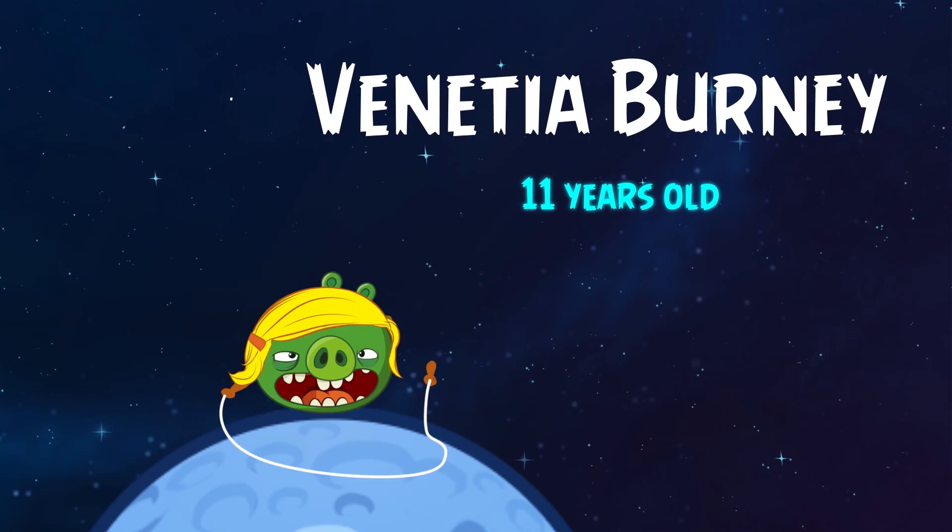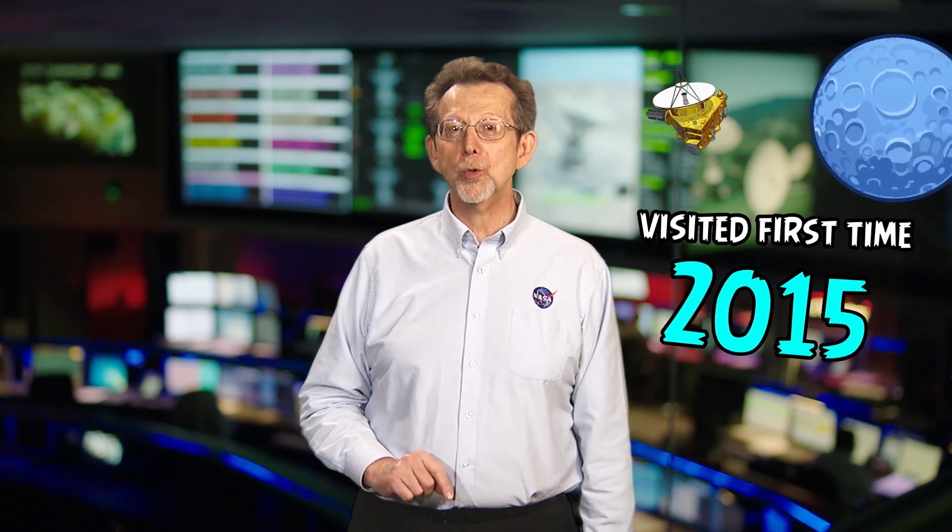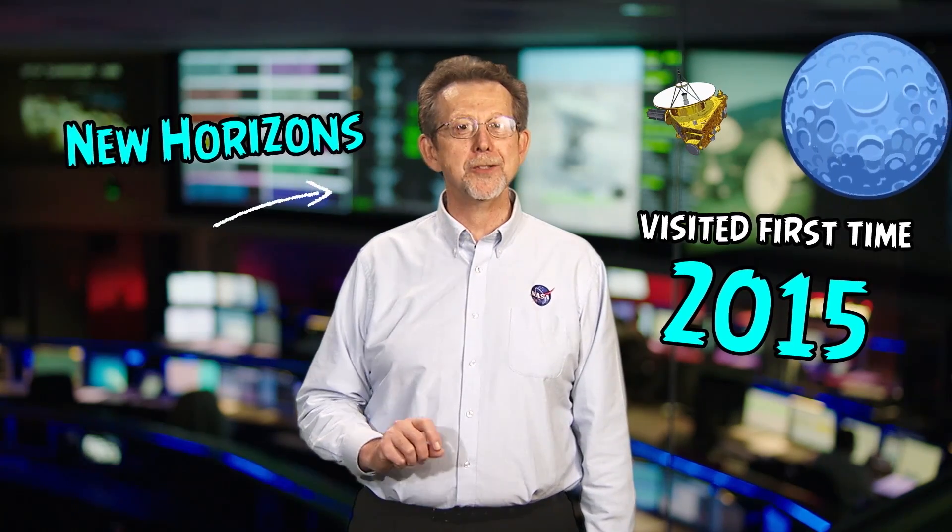An 11-year-old schoolgirl from Oxford, England gave Pluto its name. The dwarf planet was visited for the first time in 2015 by the New Horizons spacecraft.